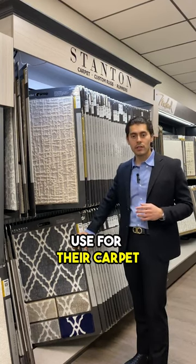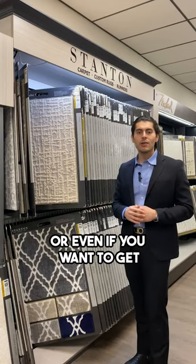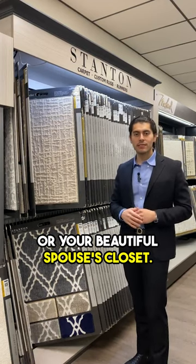Another very popular use for their carpets is for home theaters, for dance, man caves, whatever it may be. Or even if you want to get a very nice carpet for your wine room or your beautiful spouse's closet.